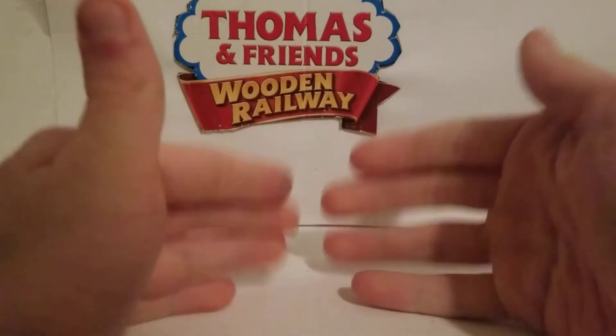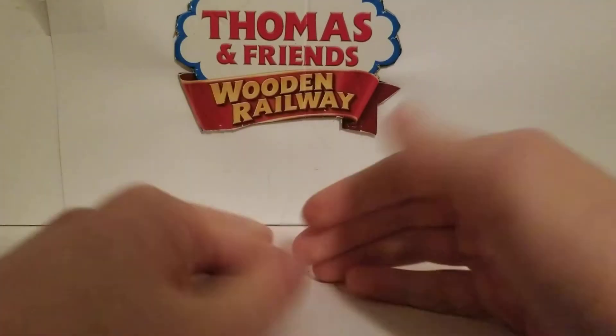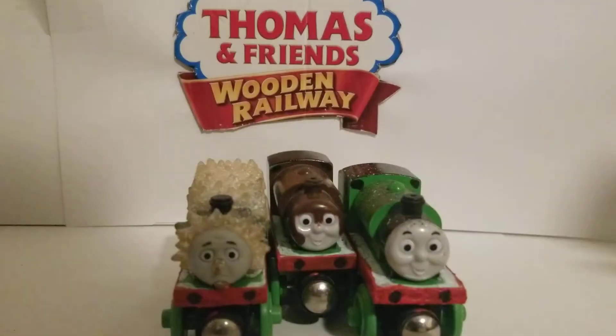Hey guys, Leif Preston here, and today I'm back with another Thomas Wooden Railway review. Today's review is on the 2004 Adventures of Percy.